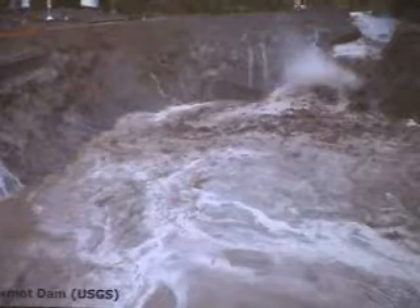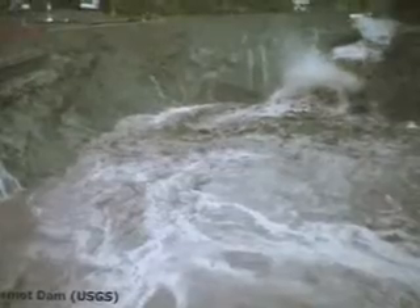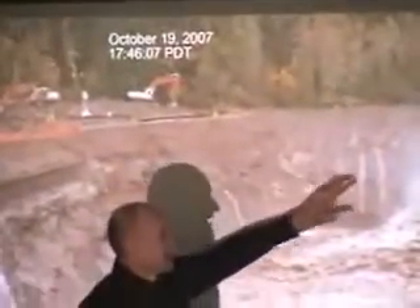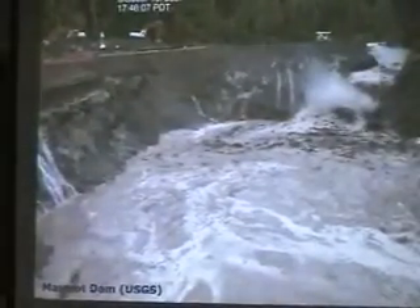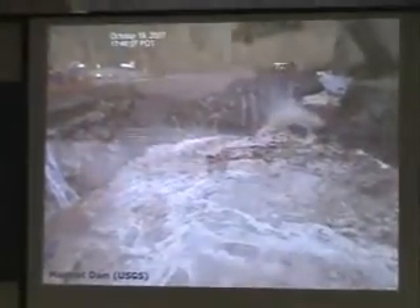Regarding coffer dams and preventing failure: Marmot Dam, removed in 2007, is an example of a different approach. They built a large gravel coffer dam and essentially let it fail on its own in an uncontrolled fashion — when a big flood came, they let it overtop, dug out a little, and it catastrophically failed. They had about a million cubic yards of material behind the dam and just let it all go. We are not planning that type of removal exercise here.